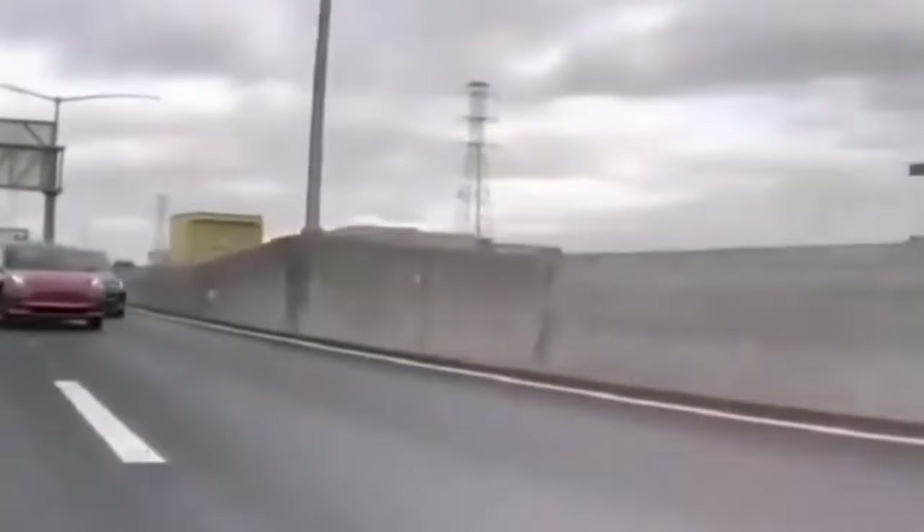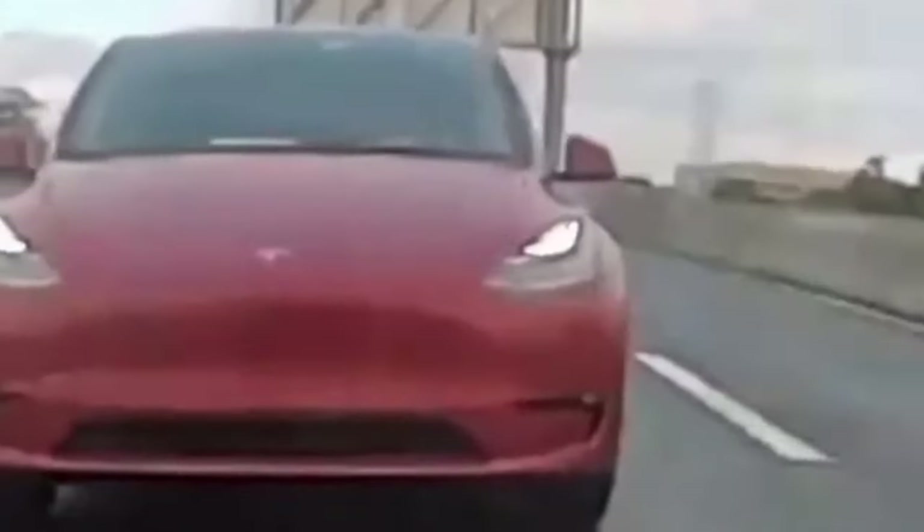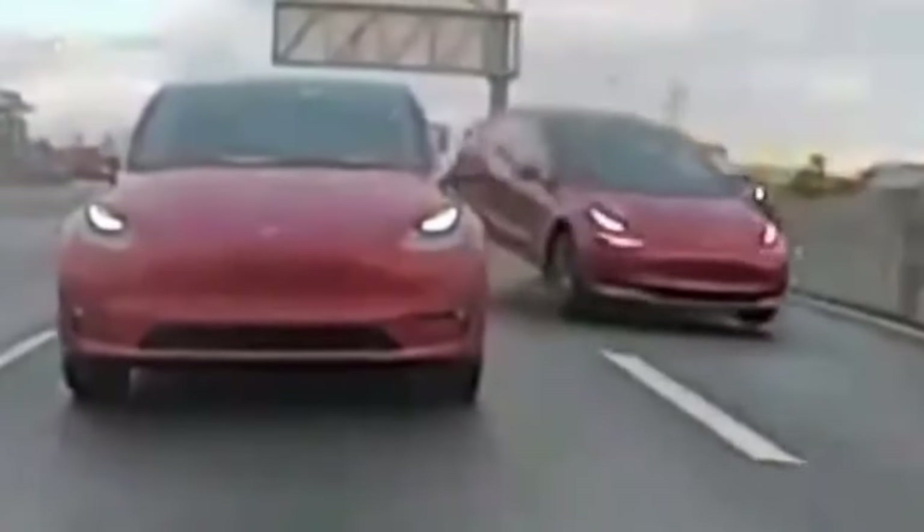The Model 3 driver attempts to overtake the Model Y on the left lane. Unfortunately, the Model 3 driver did not check his side before executing the maneuver and ran straight into the Model S.